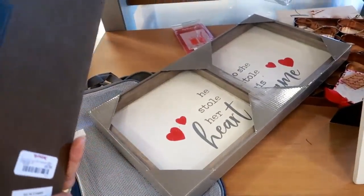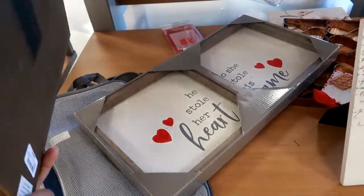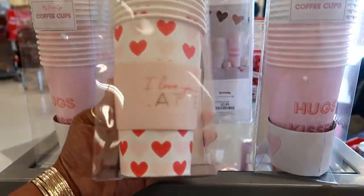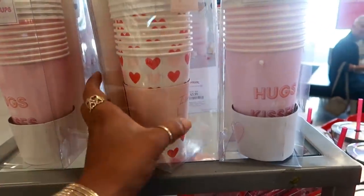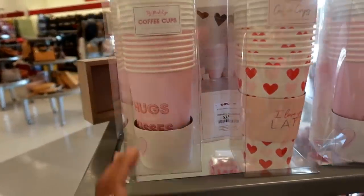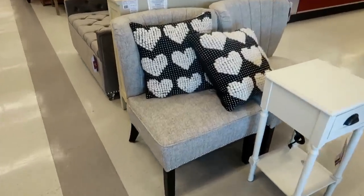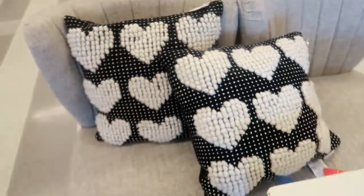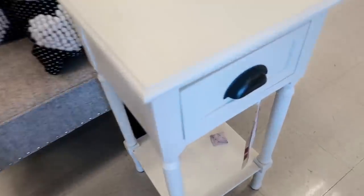That's $10 and in that picture right there — 'My Mind's Eye, hugs and kisses' for $3.99. 'I love you a latte.' Okay so now that we're done looking at that, look at these pillows — $25. I like these chairs and this little desk is $59.